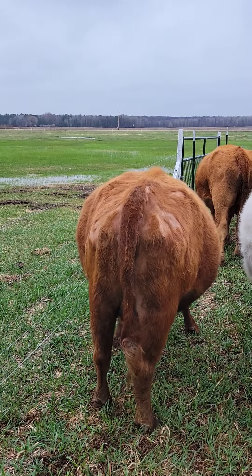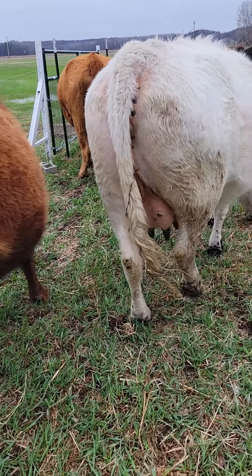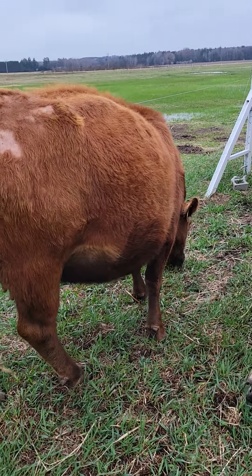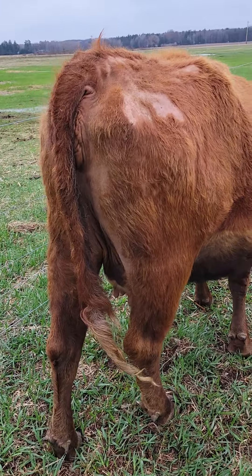But it's finally starting to warm up — it was like 75 degrees yesterday, nice and sunny all day, and I think that helped the grass grow quite a bit.